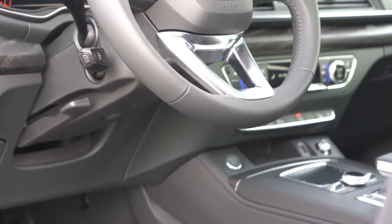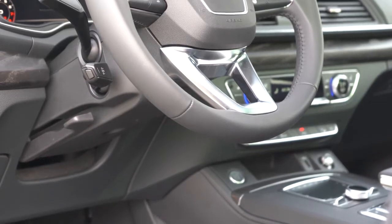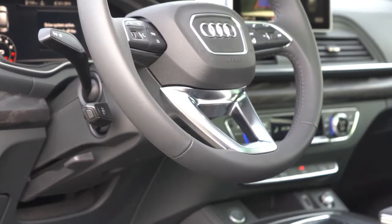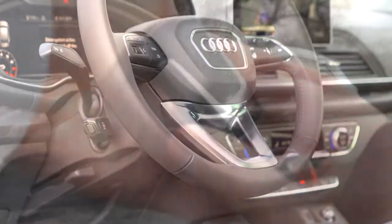Ventilated front seats are available as an option but don't come standard. The steering wheel is tilt and telescoping, leather wrapped for all trim levels, and power adjustable for the Prestige trim level only.